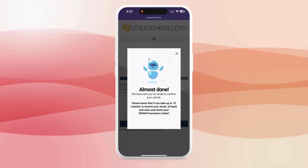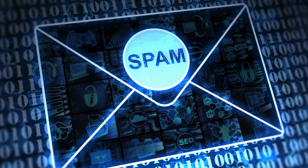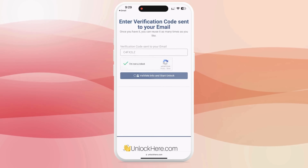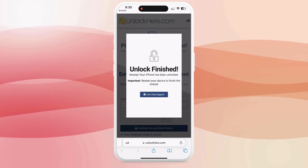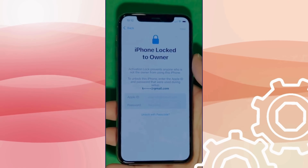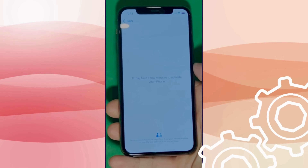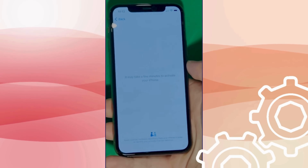You're almost there. The confirmation code should now be in your email inbox — also check your spam or junk folder as it sometimes lands there. Take that code and head back to the Unlock Here website, enter it, and again confirm you're not a robot. And just like that, your unlock process has started and your device is on its way to being unlocked. We swipe up to see the iPhone lock to owner page. This part really takes time and patience — we wait for the unlock process to activate the phone. Swipe left and wait a few minutes. Don't worry, it'll be worth the wait.